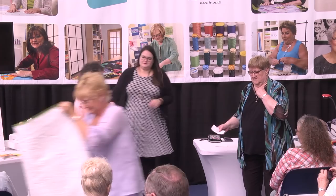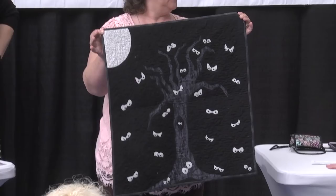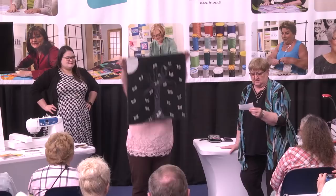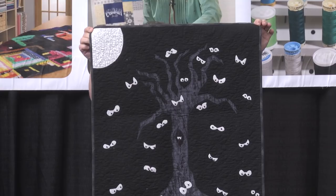Elisa Seamster — do you get teased about your last name? She's from Pelham, North Carolina. 'Is Someone Watching Me?' — this is a 25 by 25 quilt guild challenge: it had to be 25 inches square and have 25 of something. It's her original pattern, machine quilted and machine appliquéd.